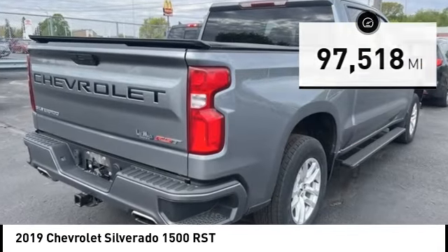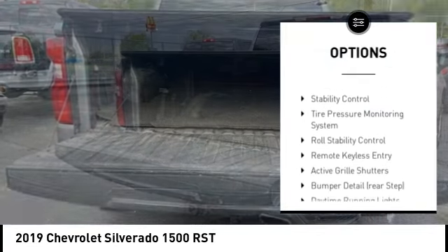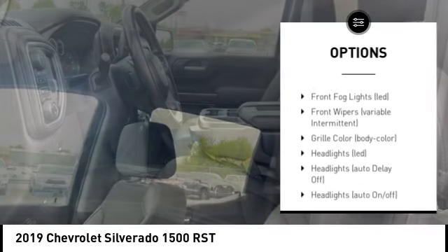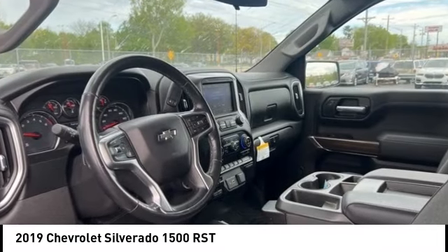Here are some of this vehicle's great options: rear step bumper, hill descent control, alloy wheels, remote engine start, active grille shutters, brake assist, stability control, tire pressure monitoring system, roll stability control, remote keyless entry.